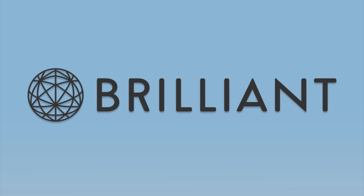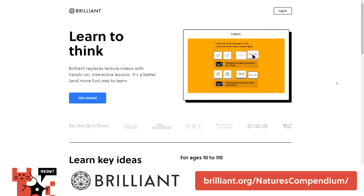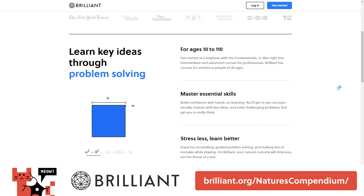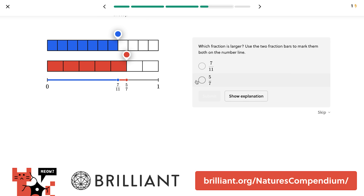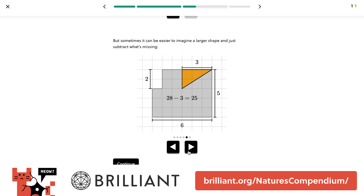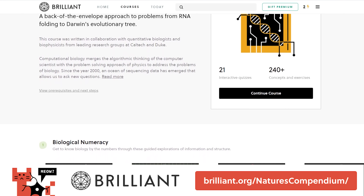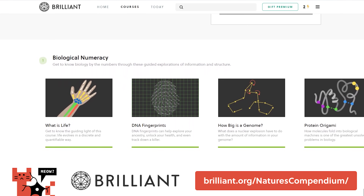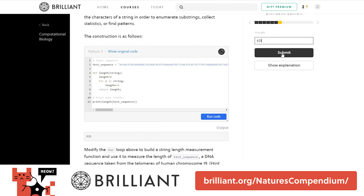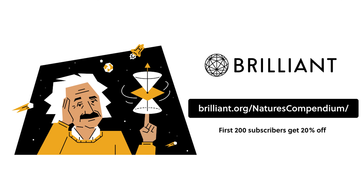And speaking about learning new things, I'd like to give a special thank you to this video's sponsor, Brilliant. Brilliant.org is a problem-solving website that helps you learn different STEM concepts through interactive puzzles and engaging courses. Brilliant introduces new concepts through puzzles and easy-to-follow lessons with new content added monthly. They recently added a new course called Everyday Math with over 100 concepts and exercises. There are even upper-level and advanced courses for those who want more of a challenge. I'm currently taking the Computational Biology course, and I recently learned how to build Python functions to replicate gene expression. Be sure to visit Brilliant.org/NaturesCompendium or click the link in the description to sign up for free. The first 200 subscribers who use this link will get 20% off an annual premium subscription.